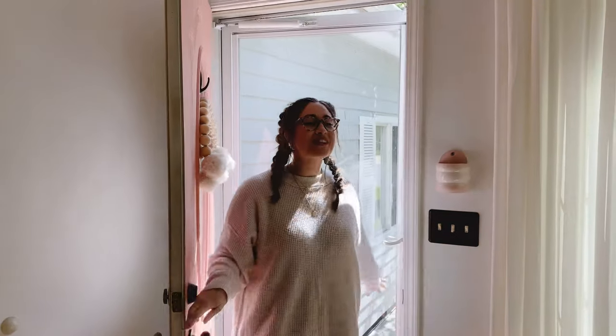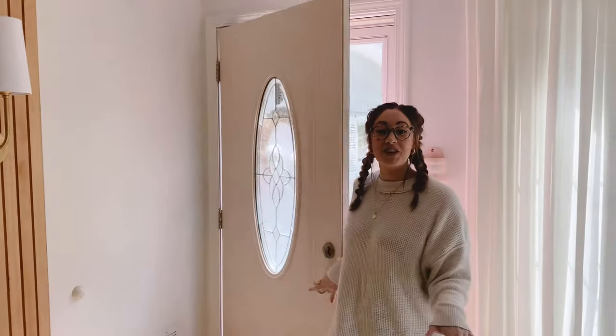Welcome to my living room. This is the first area you see when you walk into my home. So I wanted it to be super light, bright and inviting and very cozy and welcoming. So let's check it out.